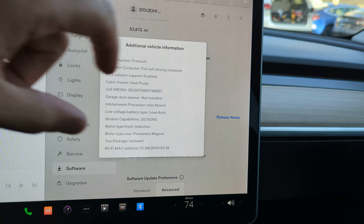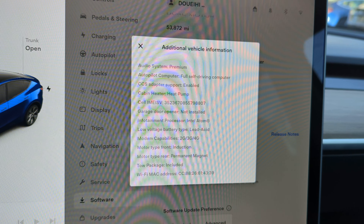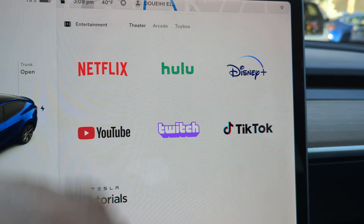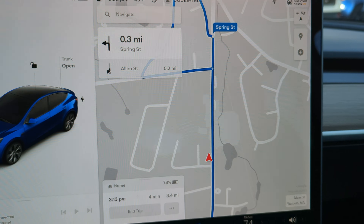If you decide to subscribe to full self-driving, it's got a heat pump, premium sound, premium interior, navigation obviously, backup camera with blind spot monitors.